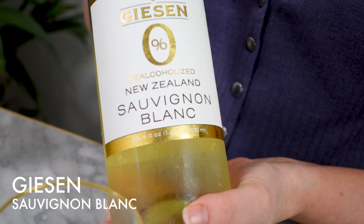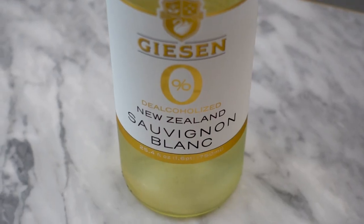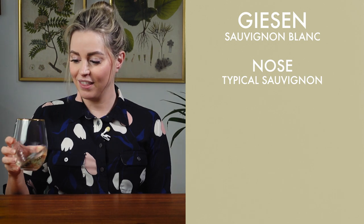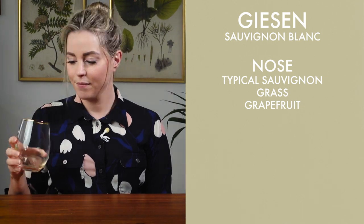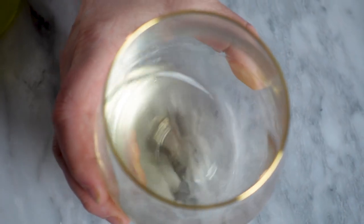This brand, Giesen, they actually make alcoholic wine as well. They are from New Zealand, so I'm expecting a very classic New Zealand Sauvignon Blanc flavor profile here. It smells like a typical Sauvignon Blanc, but very grassy with a grapefruity nose. You can swirl this one around — this helps to warm up the wine a little bit. You're not really going to get legs, which is what people are looking for when swirling wine, as that's indicative of the alcohol content typically.